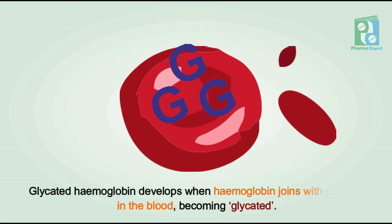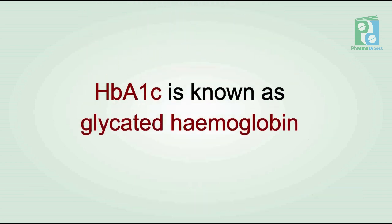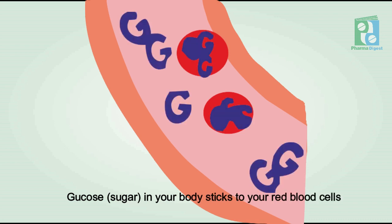Glycated hemoglobin develops when hemoglobin joins with glucose in the blood and becomes glycated. HbA1c is known as glycated hemoglobin — it is made when the glucose (sugar) in your body sticks to your red blood cells. Your body can't use this sugar properly, so more of it sticks to your blood cells and builds up in your blood.